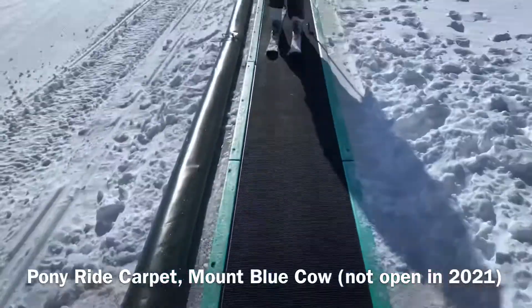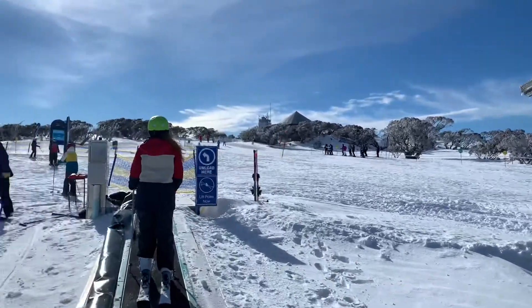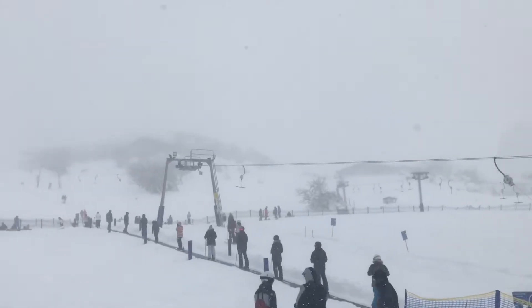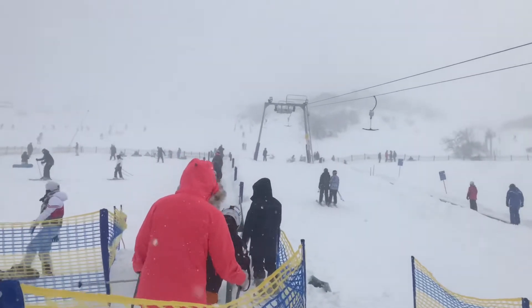Your very first ski lift is as easy as can be. This is called a magic carpet and it's made out of rubber. You just step on it and it conveys you up the gentle slope, then you just step off the end. Like any other lift at Perisher, you do need a lift ticket to use a magic carpet.